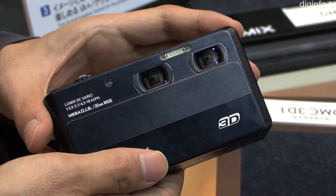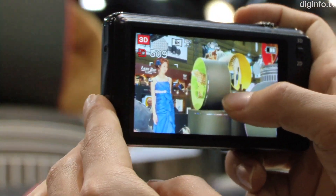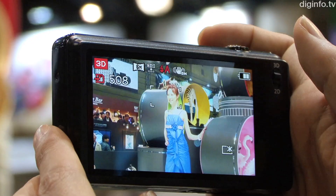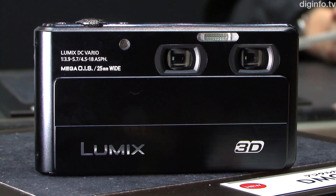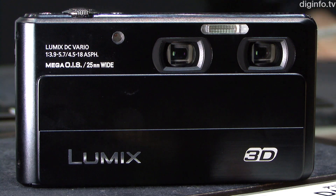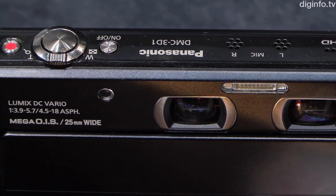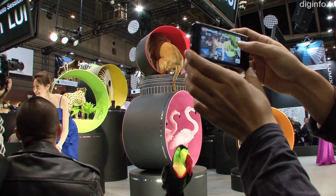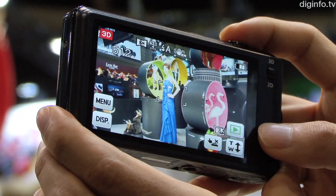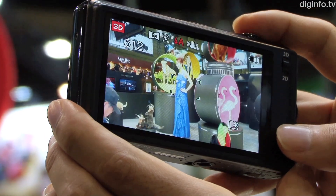Due to be released in Japan on the 16th of February, Panasonic's 3D1 is a dual lens 3D compact digital camera. The camera features two 12 megapixel sensors, two 25mm lenses, four times optical zoom, and a stereo microphone, as well as four CPUs enabling it to process full HD video. It also has a battery life equivalent to that of a regular compact camera.